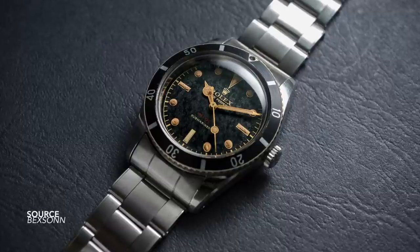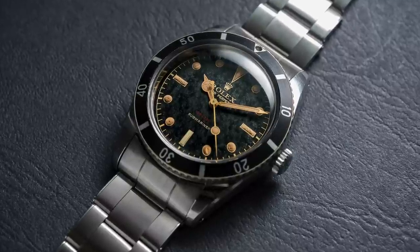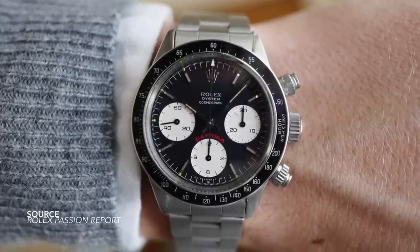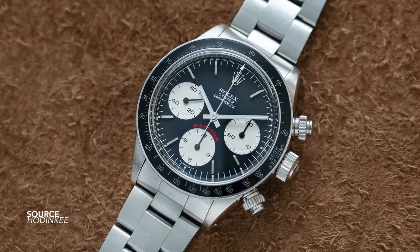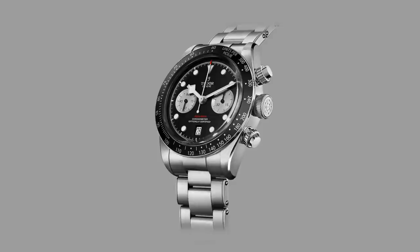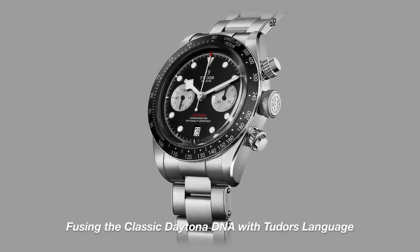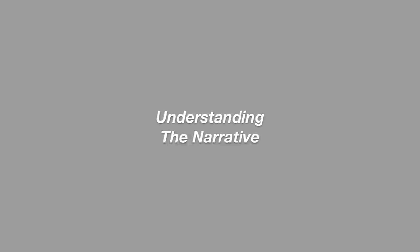Where does the inspiration come from with this watch? The big crown Submariner was the root of what made the Black Bay line what it is, but what has pushed the development of these facelifted Black Bay chronos is the Rolex Daytona 6263. The 6263 big red Daytona is one of the most beautiful watches Rolex has made — one of the most beautiful chronographs of all time. What a great place to find inspiration. And what Tudor has been able to do so expertly is take these inspirations while also infusing their own DNA into the combination.